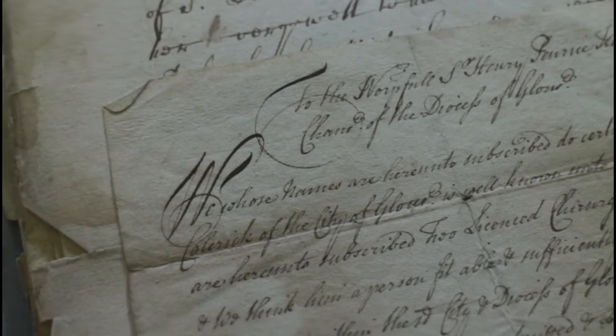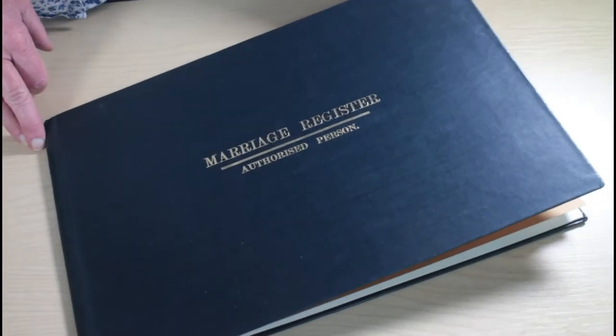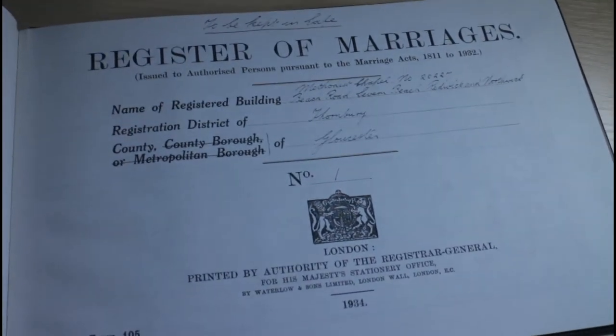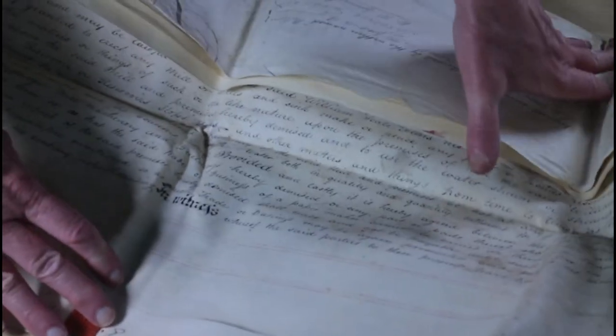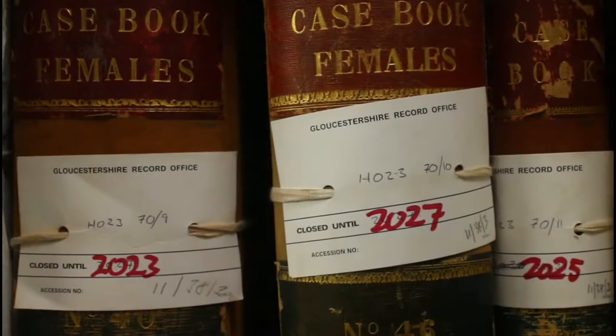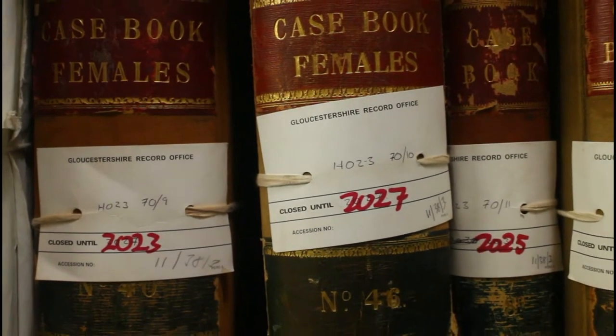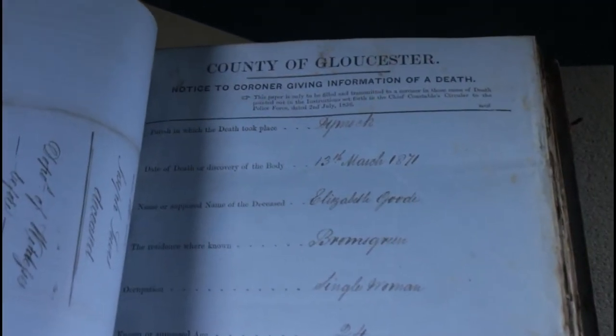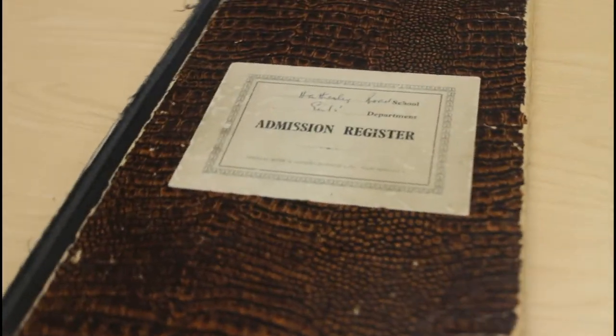So why are archives so important? Why do we need to look after them so carefully? They were created at the time, capturing contemporary information and preserving it in a lasting form. Archives are a silent witness to our human journey, important accounts of life, of endeavour and of death. They also uphold our rights.